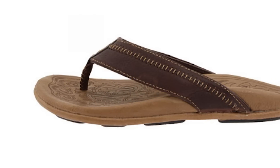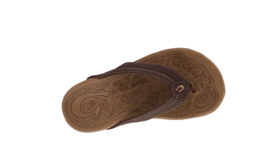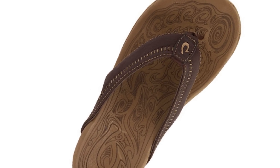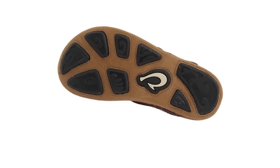Made with premium full grain leather throughout, these sandals combine relaxing comfort alongside a very stylish design that you are sure to love. Order yours today at the insolestore.com.